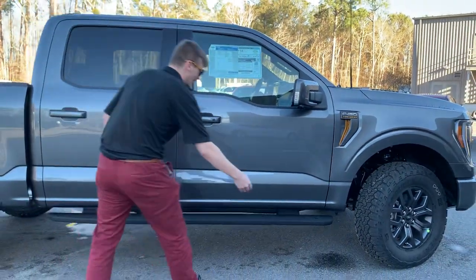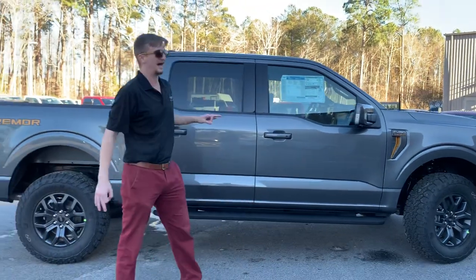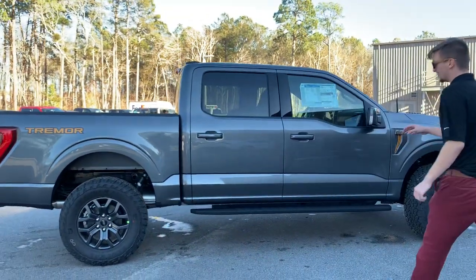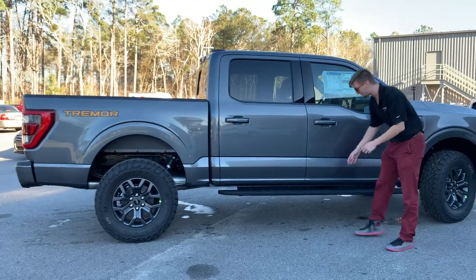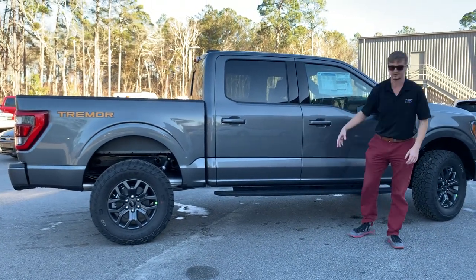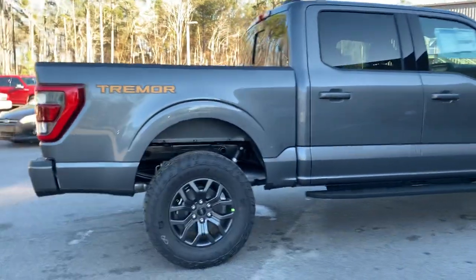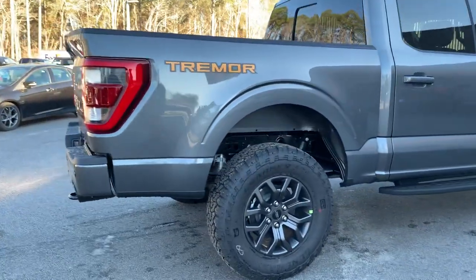Our badging here also has a stronger chrome with that nice gold accent. And then down the side, we've got our Tremor-specific running boards. These running boards are redesigned so that you've got areas for mud, water, whatever it is, to be able to sink through your running boards so that it's not keeping your truck nasty — this Tremor stays looking good all year round.